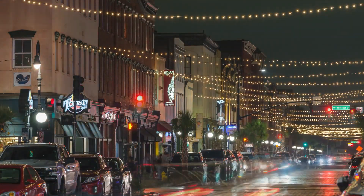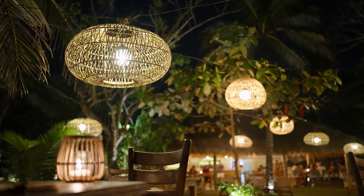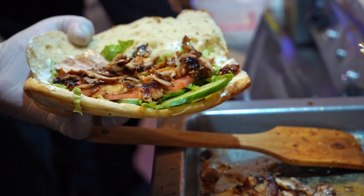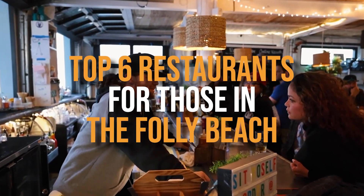While many tourists are aware that Charleston's downtown is a popular dining destination, many often wonder what restaurants are recommended for those visiting Folly Beach. These island restaurants have a wide variety of options for the hungry wave jumper or sunbather, everything from brisket tacos to noodle bowls. Here are my top six restaurants for those in the Folly Beach area.